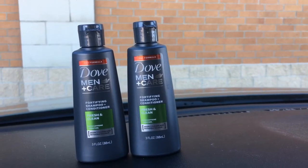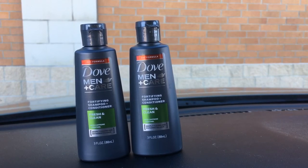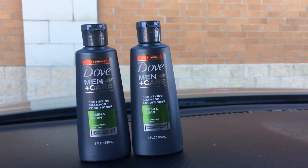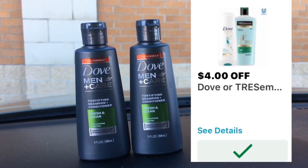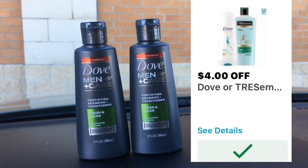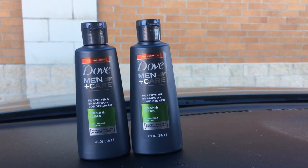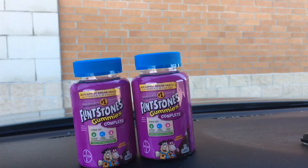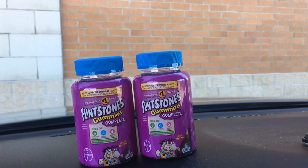Let's get right into the deal. If you have questions, comment below the video and I will try to help. You are going to grab two of these Dove Men+Care products — these are in the travel section. They are $2.29 each, and we have a digital coupon taking four dollars off when you purchase two of these, making them about 58 cents for both. That's a great deal.